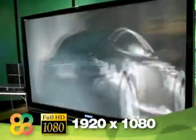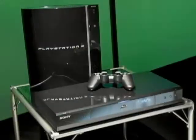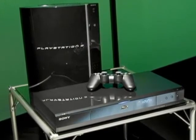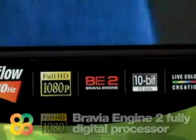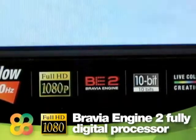Sony's Full HD 1080p resolution panel accepts any HDTV signal and renders it with optimum resolution, so you can take full advantage of Blu-ray disc players and PlayStation 3 entertainment systems that can deliver 1080p content. It's also outfitted with a powerful Bravia Engine 2 fully digital video processor that renders stunning images from any resolution. Full HD Bravia with MotionFlow 240Hz — motion so fast, it's Sony. Find out more at SonyStyle.ca.